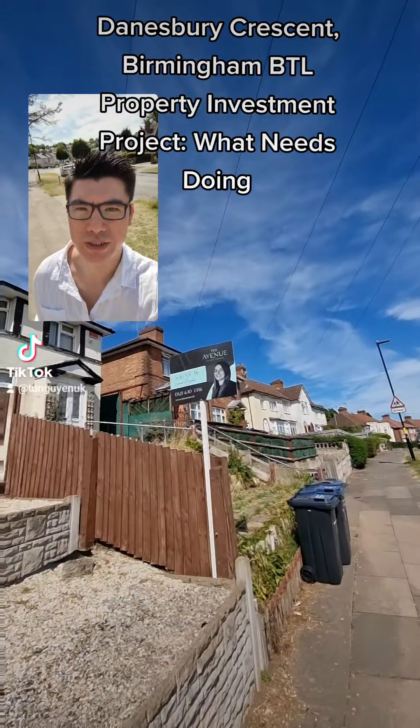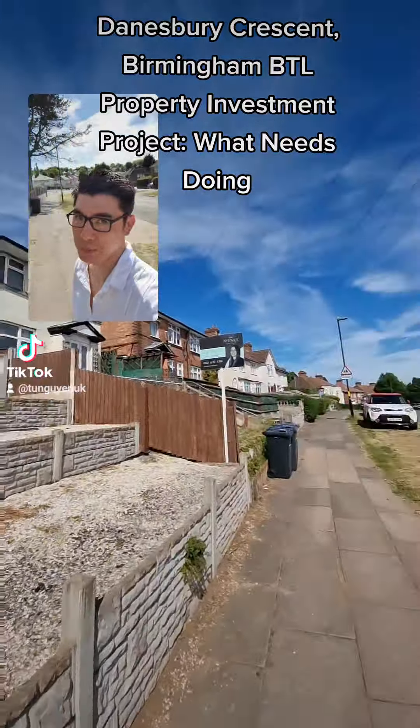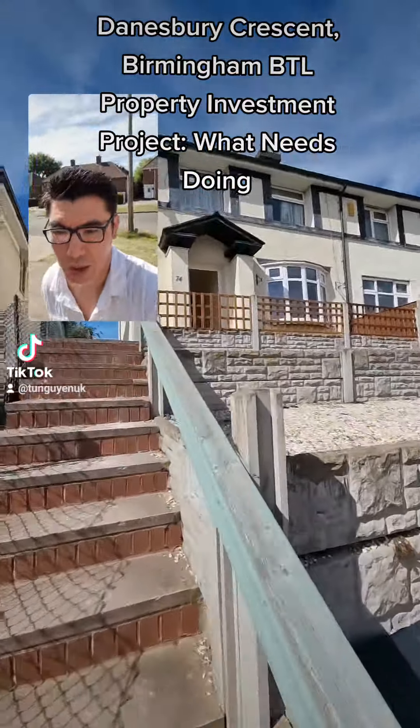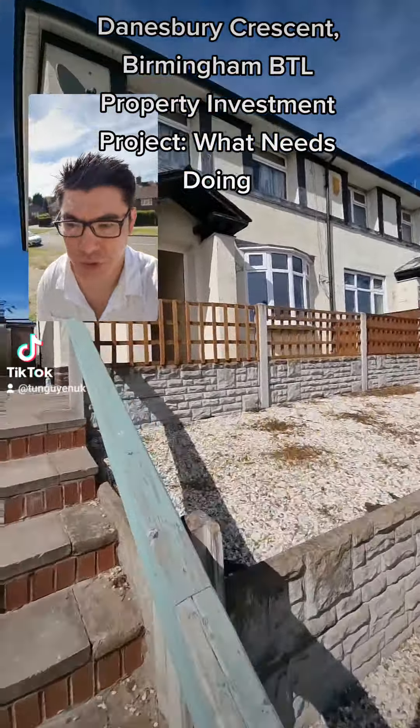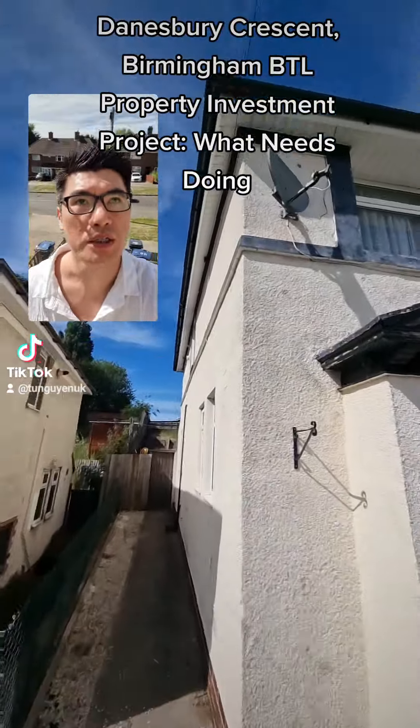We've just completed the walkthrough on Damesbury Crescent with Emma from the Avenue. This is the video we're going to send to our builder to get some quotes.